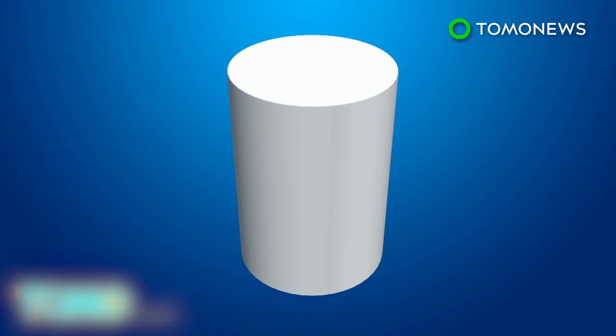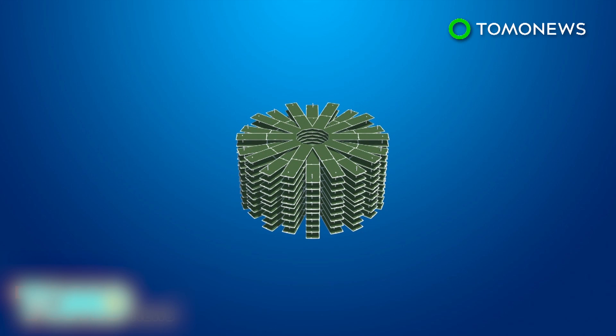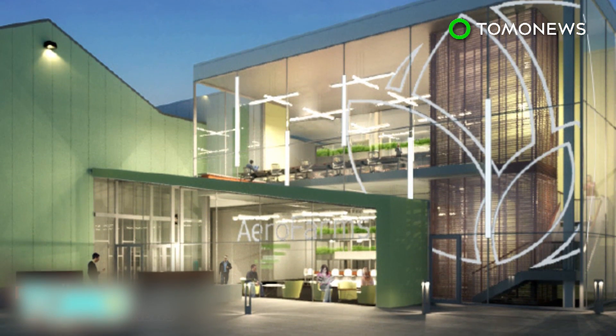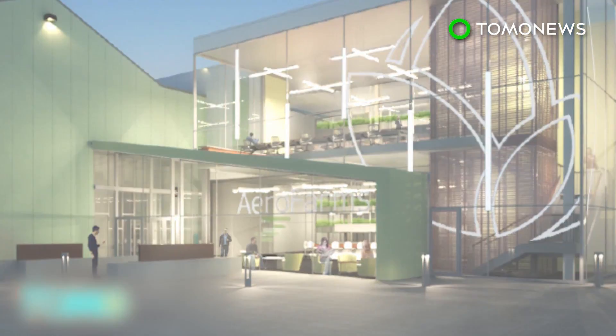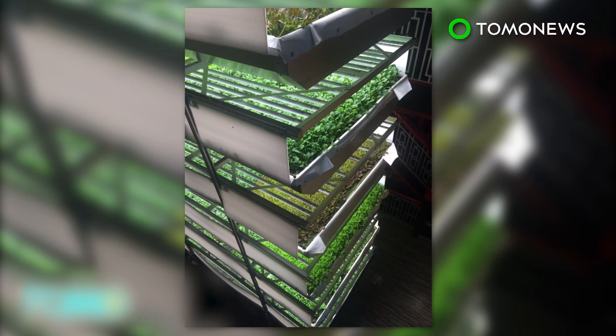The AeroFarms system is also customizable. The company hopes to build farms in different sizes and configurations to grow food in varied locations with the most efficient yield per square foot, no matter the space. AeroFarms aims to have 25 facilities around the world in five years, and the company's farms can each rotate among 22 varieties of crops a year.